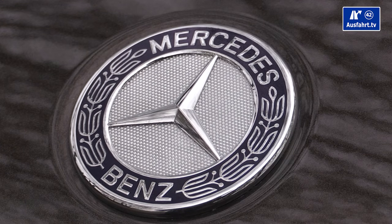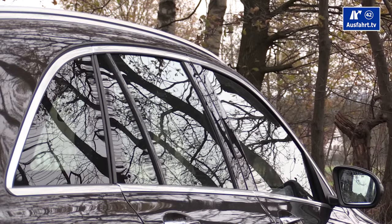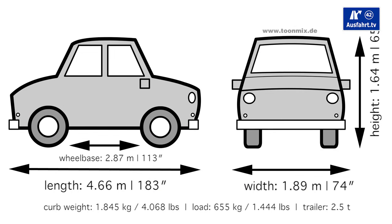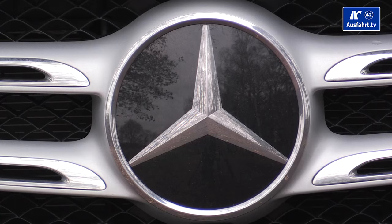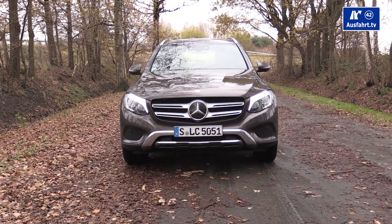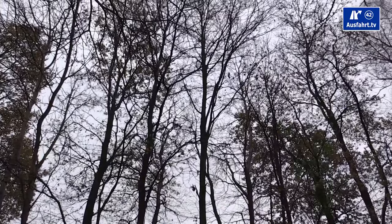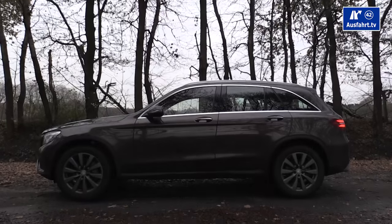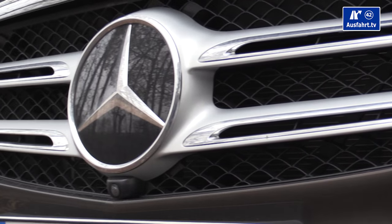The GLC measures 4.66 meters (183 inches) in length with a wheelbase of 2.87 meters (113 inches). It stands 1.64 meters (65 inches) tall and 1.89 meters (74 inches) wide — or 2.1 meters (83 inches) from mirror tip to mirror tip. The turning circle requires 11.8 meters (38.7 feet). Curb weight is 1845 kg (4068 lbs), with an admissible total weight of 2500 kg (5512 lbs).